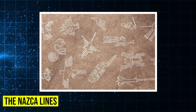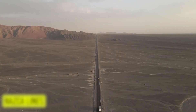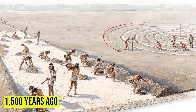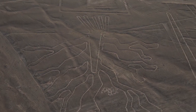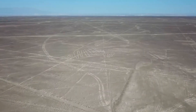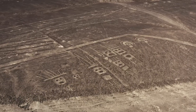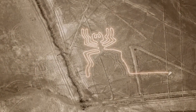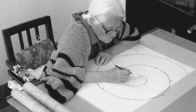Nazca Lines. In the deserts of Peru lie hundreds of massive geoglyphs etched into the earth — these are the Nazca Lines, created over 1,500 years ago. From the ground they look like shallow trenches, but from the sky they form huge shapes: birds, monkeys, spiders, and geometric patterns. Some span over 1,000 feet across. The people who made them didn't have drones or planes. So how did they know what the figures would look like from above? Some believe the lines were part of religious ceremonies or astronomical calendars.